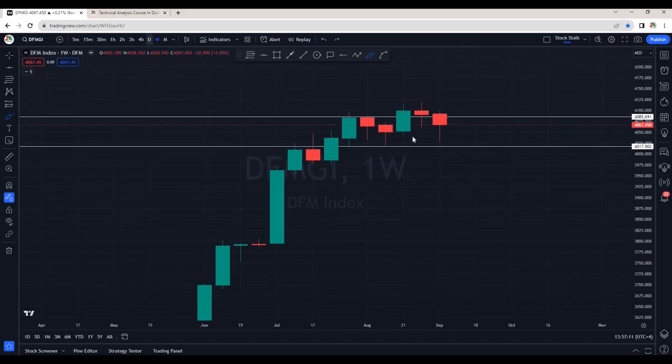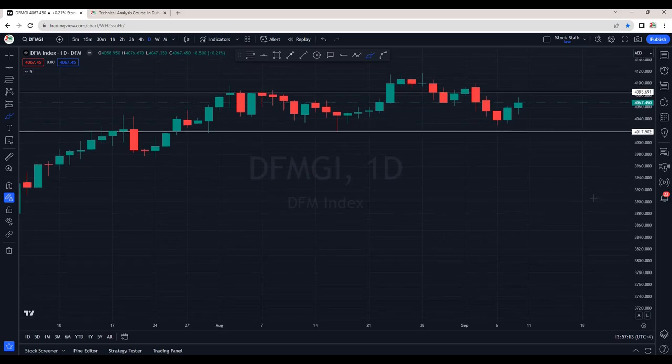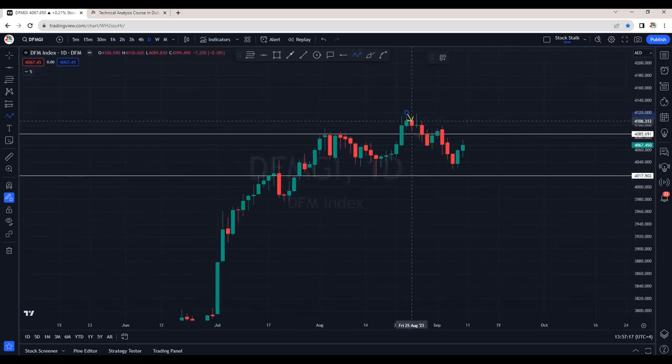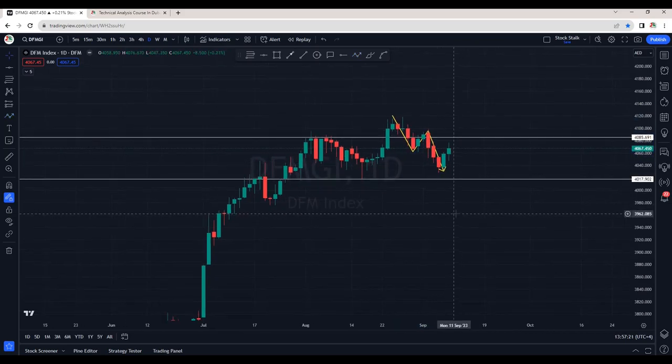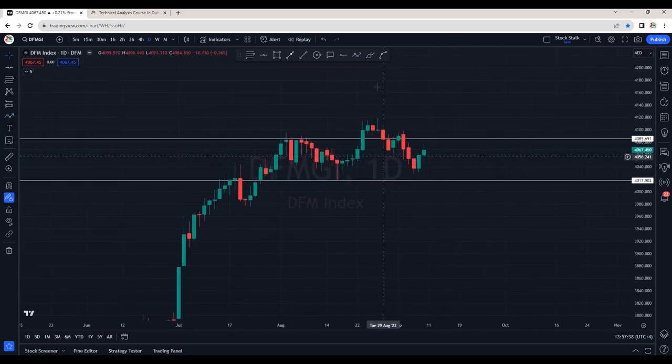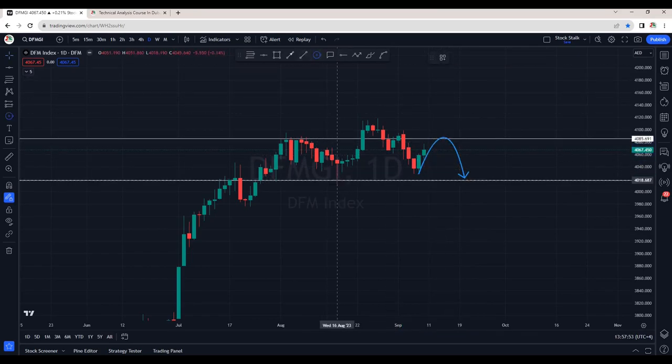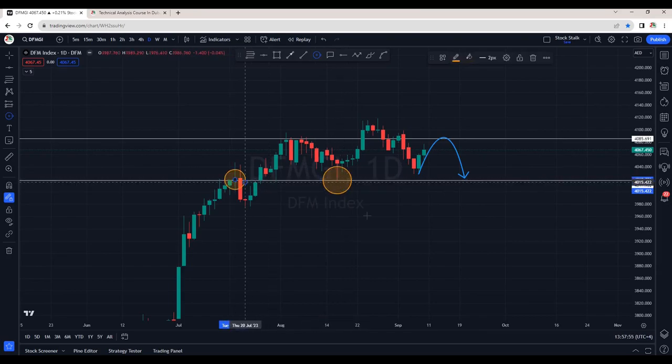If I go down to the daily chart, we can analyse further and we can see it's making lower lows and lower highs right here. This was the high and now we can see it's making a bearish price action. There are good chances we can see it going up, find resistance around the 4100 area, and then maybe it can retest the support area that is around 4020.